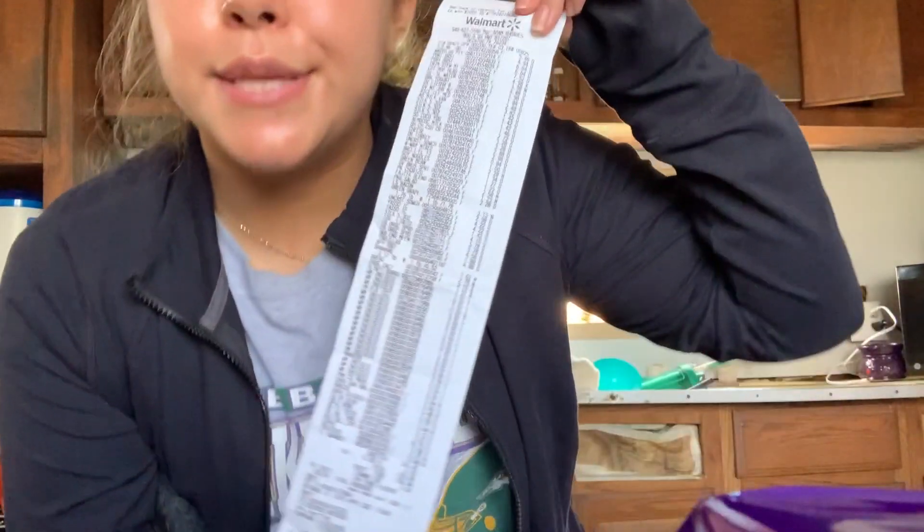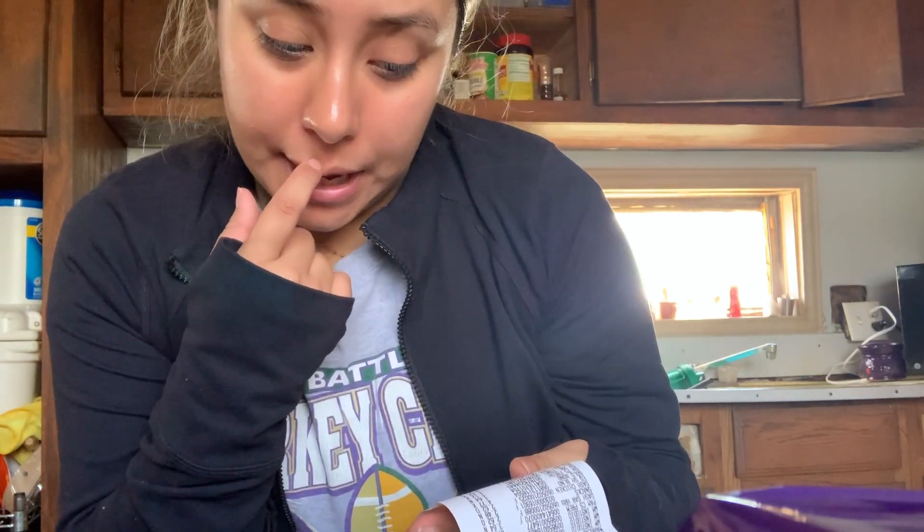That sums up everything I bought! Comment down below right now and guess how much I spent on everything — pause the video, comment, then come back. Here's the receipt: I spent $236.84. I'm hoping this will last — some of it will last a week, and some stuff I won't be using all the time, so it'll last longer.